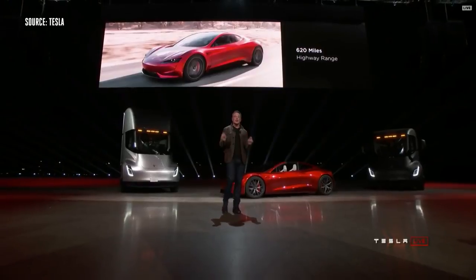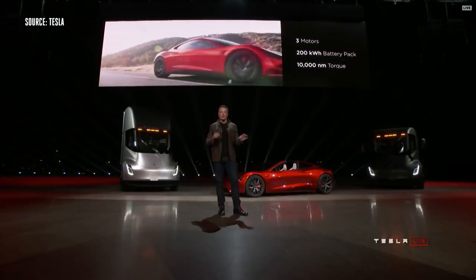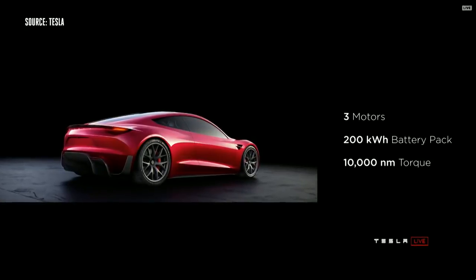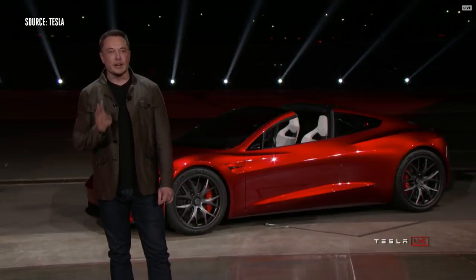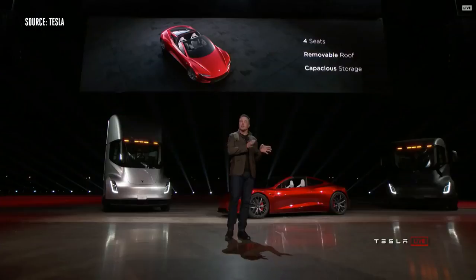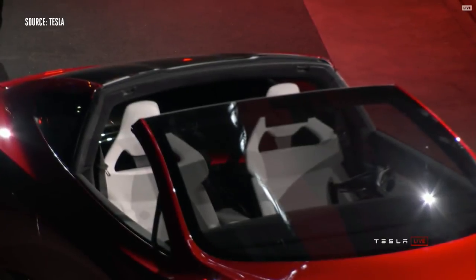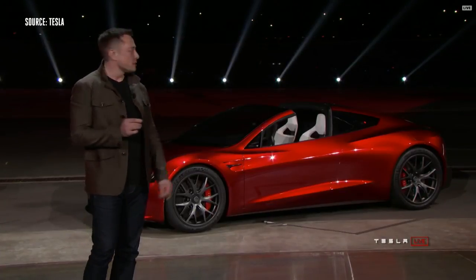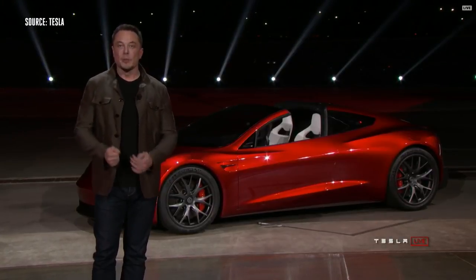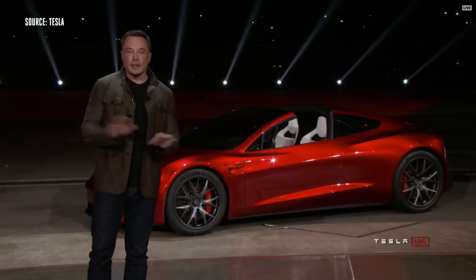The Roadster will have three motors, so it's all-wheel drive: one motor in the front, two on the rear, with torque vectoring. It has a 200 kilowatt-hour battery pack and 10,000 newton meters of torque — if you know what that means, it's insane. It's also a four-seater — a 2+2 configuration. It's a convertible with a removable roof and tons of storage, so you can actually travel somewhere, bring luggage, and carry four people. It's a real car. I'm expecting this to be available in 2020.